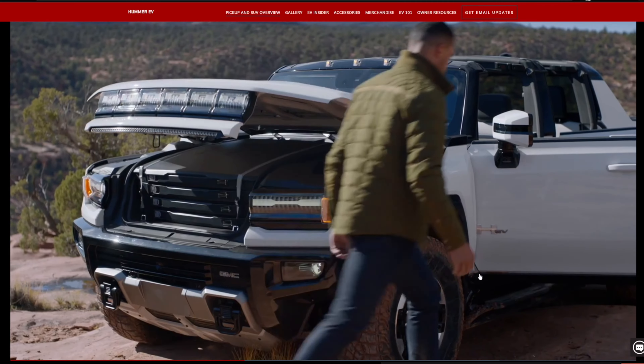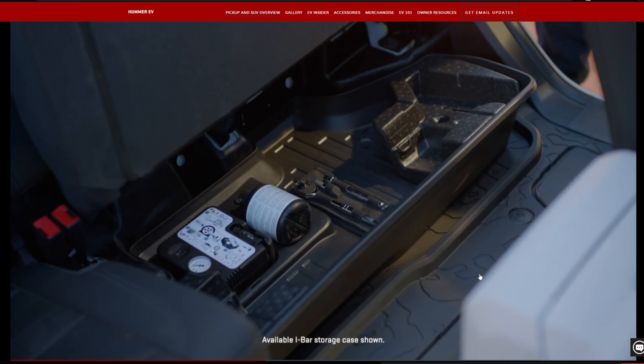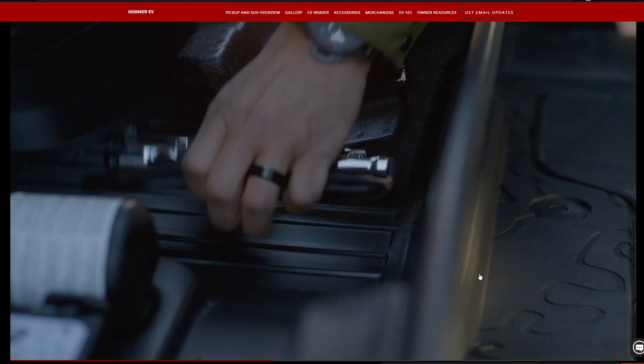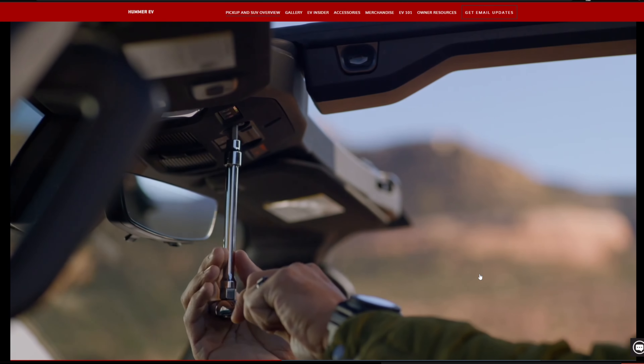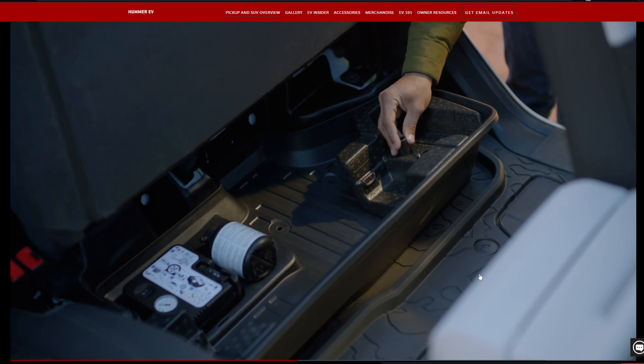The Hummer EV can crab walk, has adaptive air suspension with an extract mode offering six inches of extra off-road clearance, a Watts to Freedom acceleration mode getting you to 60 in three seconds, and transparent sky panels, among many other features.